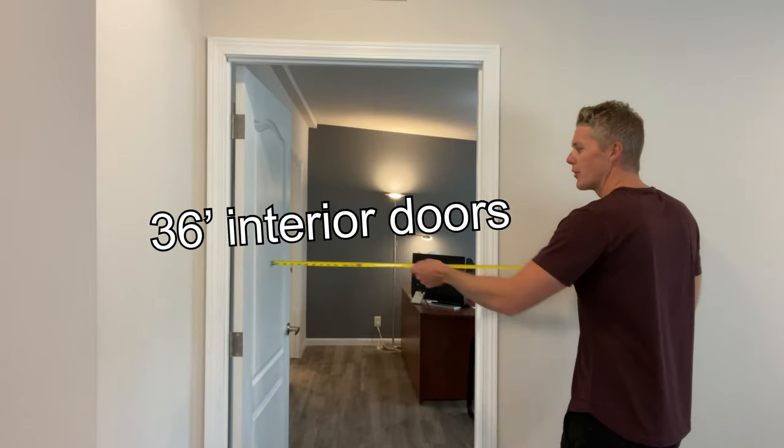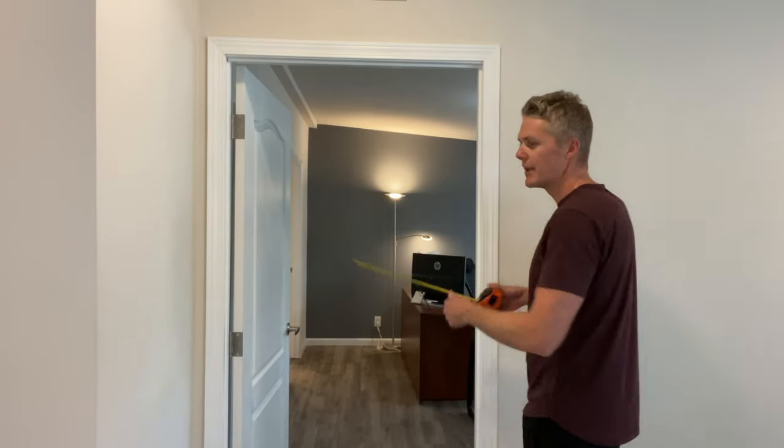The first thing I would do is 36-inch interior doors. That's what we've done in this house, and if you can have a little more room to move around, why not take it? It's so easy to do it at the factory, but to change out every interior door after you get the house — no, you don't want to do that. 36-inch doors from the factory, that's the first thing you want to do.